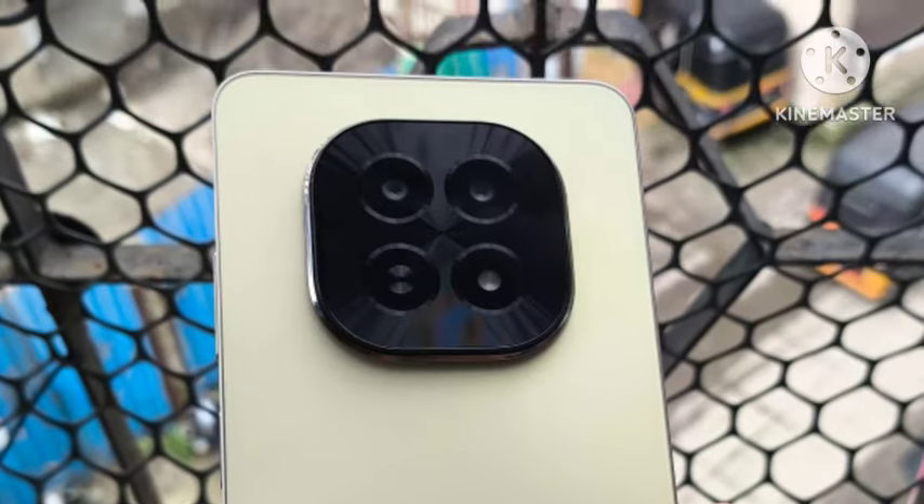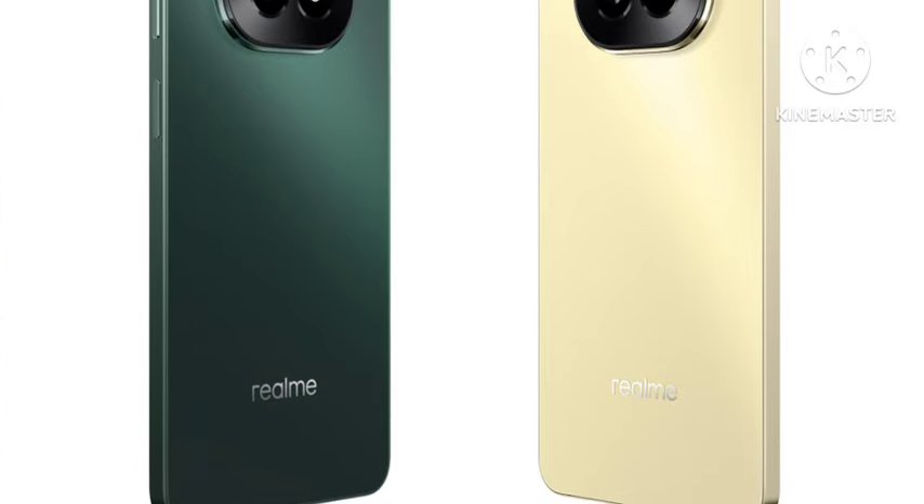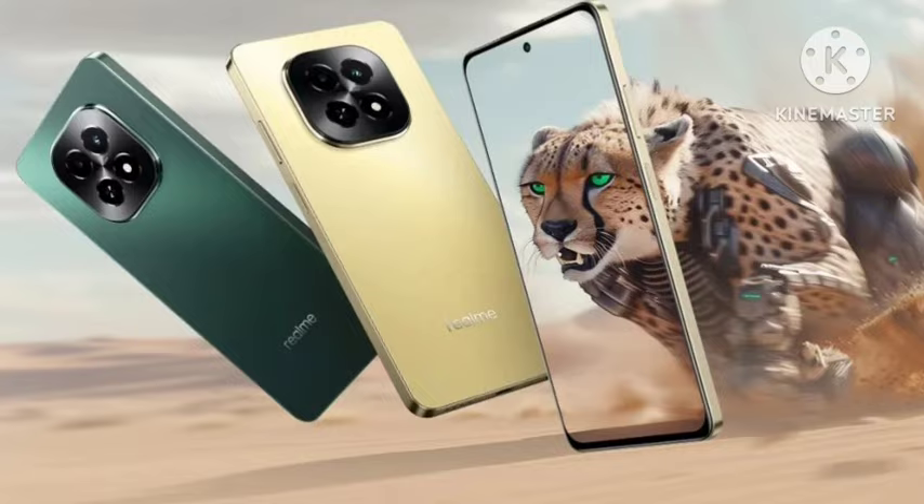You're going to get the MediaTek Dimensity 6300 5G processor — an ultimate gaming chipset. You're getting a 5000mAh battery with 10W fast charging support, a 32MP rear camera, and an 8MP selfie camera. For the pricing, it is really one of the top notch and value for money.